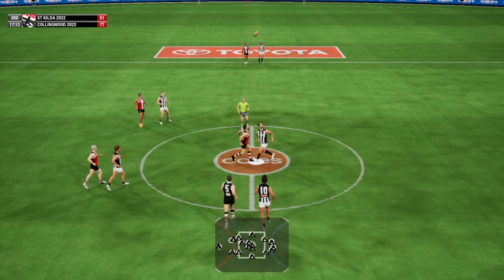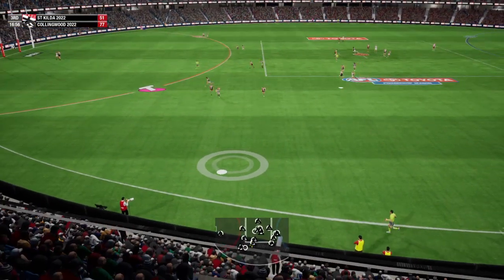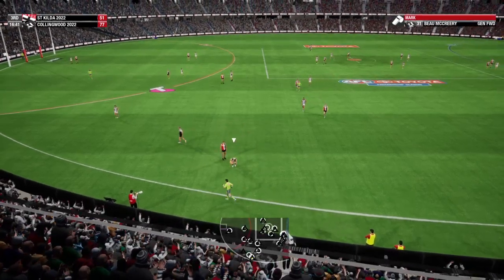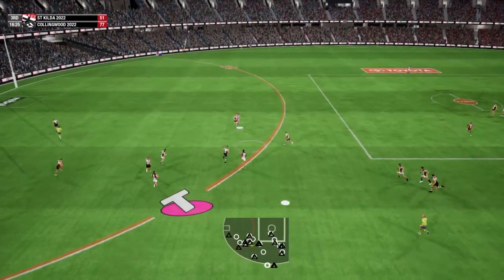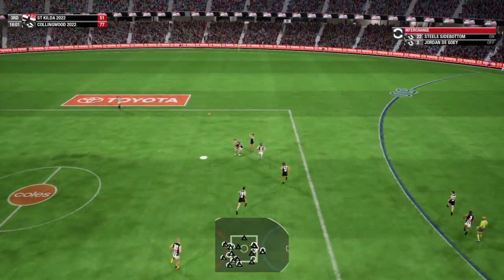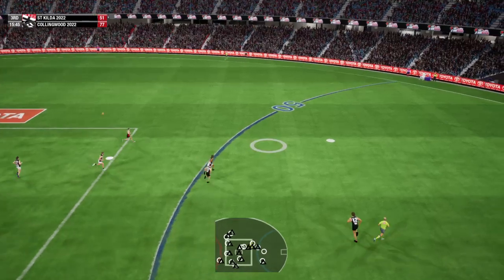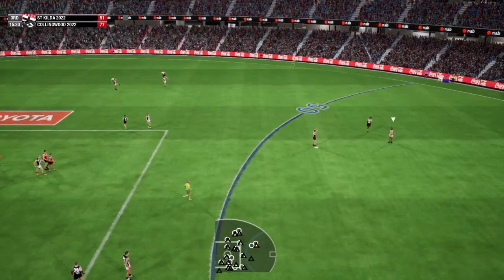Centre bounce. Grundy bumps it forward. Slams it under the boot. 31 does well to take the mark. Works it across the ground. Ends up turning this ball. The Magpies haven't set up many set shots at goal, but I'm not sure it's the forward's fault. The ball has been coming in way too slow. You can't expect the forward to kick a winning title that way. Good mark, looks to send it back.